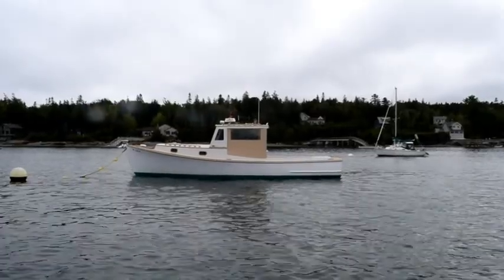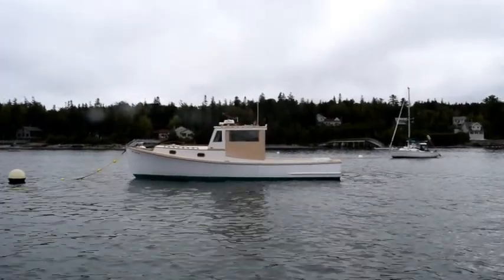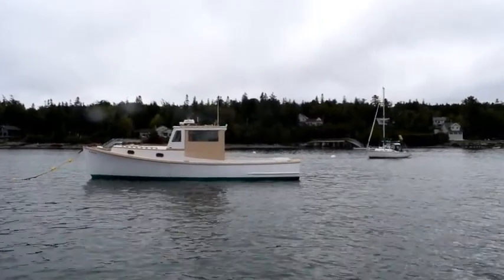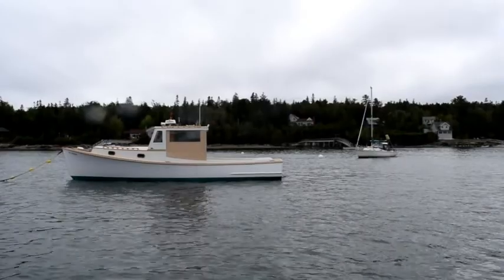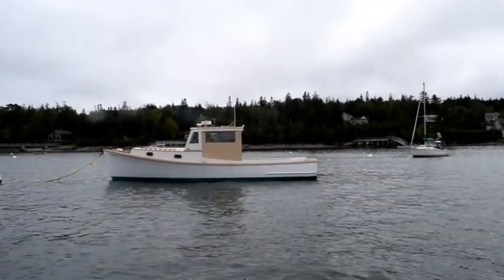This boat is a Bunker and Ellis lobster yacht built here in Southwest Harbor by Bunker and Ellis. This boat has just been freshly restored. This is the first year she's been in the water since a major restoration. As you can see, she looks absolutely beautiful.